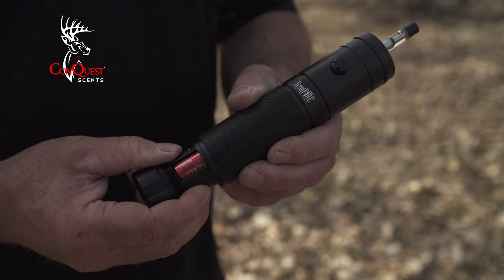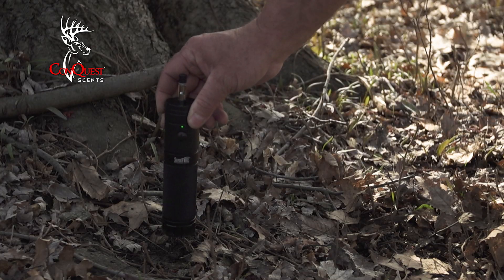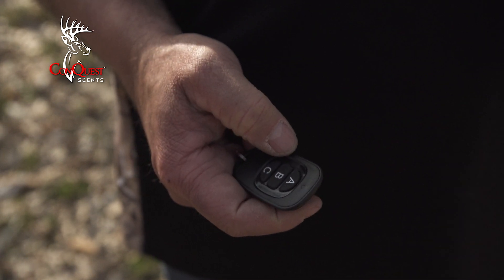This works on three double-A lithium batteries. What's nice is it follows the air currents much further and you can control the amount of scent you put out.